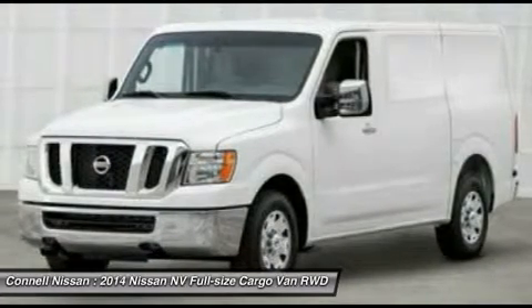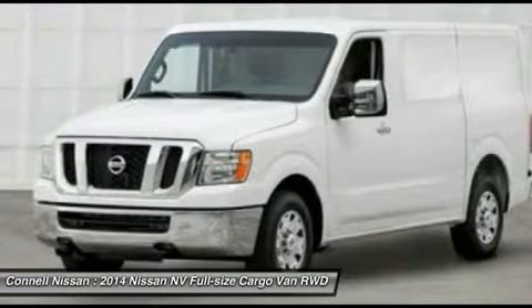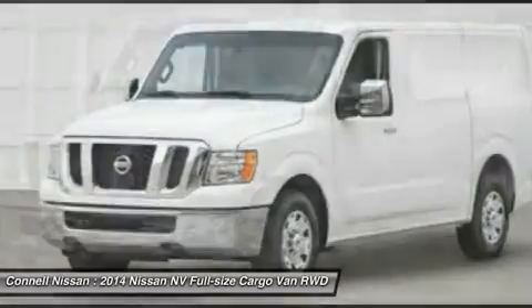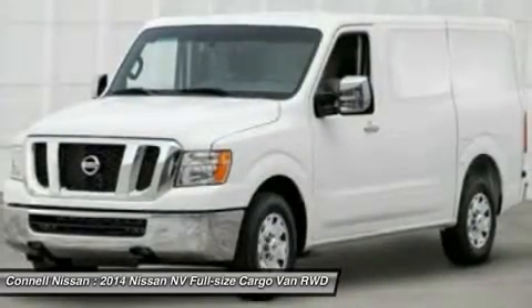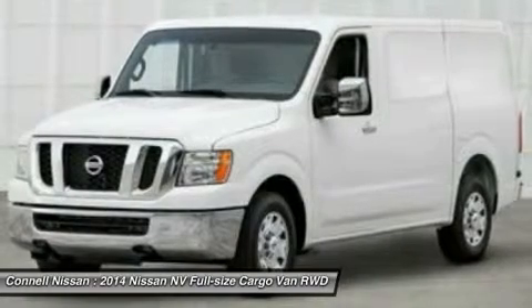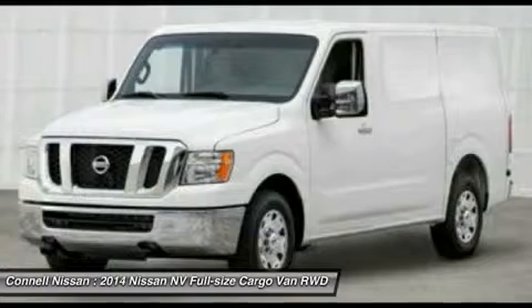This Nissan includes: Glacier White, Charcoal Vinyl Seat Upholstery, Power Basic Package with Power Door Locks, Keyless Entry, Cruise Control, and Power Windows. Also included: 50 State Emissions, All Season Floor Mats, and Splash Guards.